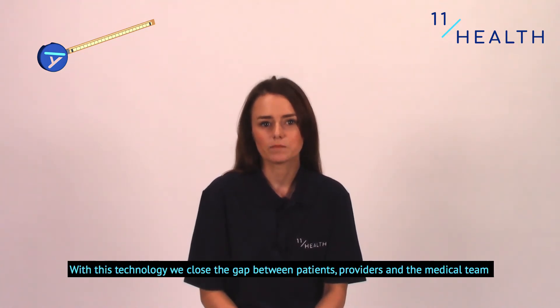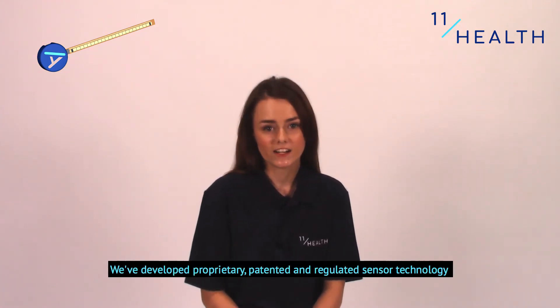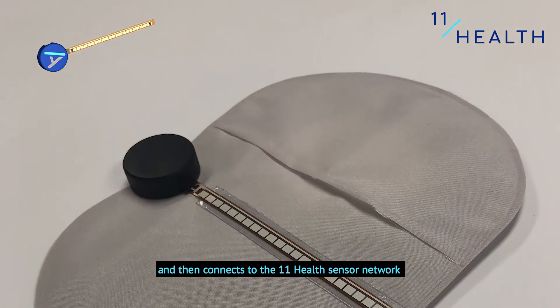With this technology, we close the gap between patients, providers, and the medical team. We've developed proprietary, patented, and regulated sensor technology that seats on the outside of every ostomy bag and then connects to the 11Health sensor network.